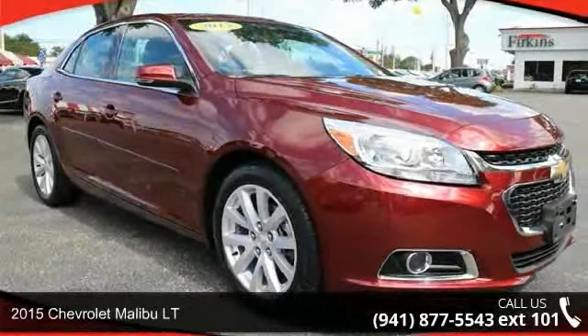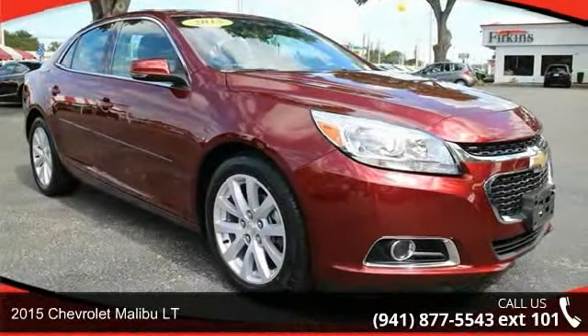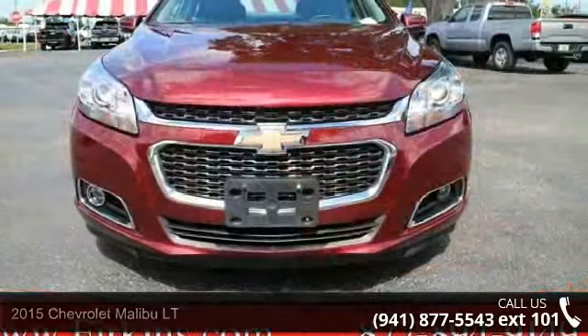Arrive in style with this 2015 Chevrolet Malibu LT. If you are looking for a first-rate auto, this one could be yours today.